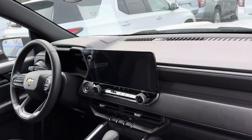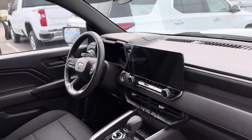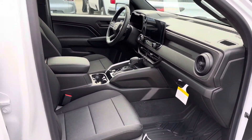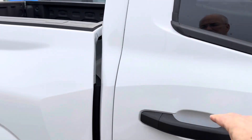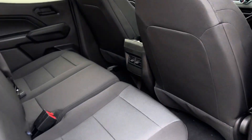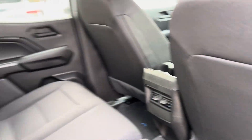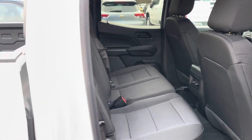It's completely redesigned. See the new large screen for the infotainment center? Very comfortable. The second row has plenty of room in it, with heat and air conditioning vents back here also. The seats fold up if you need the space for storage.